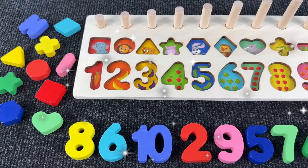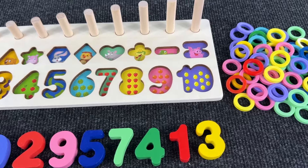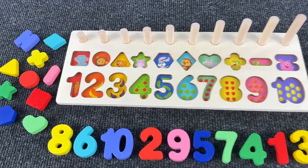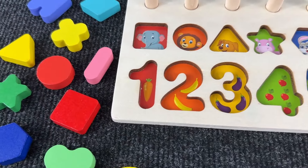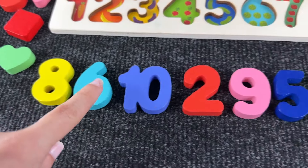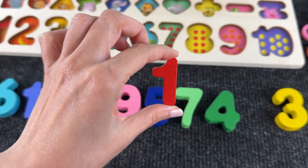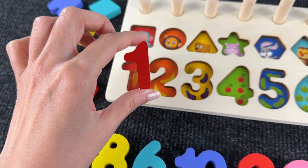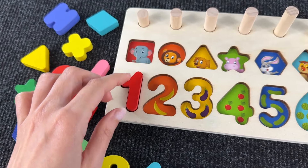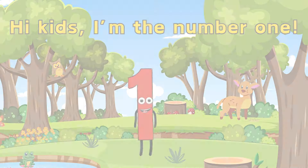Hello everyone, welcome to our channel! Today we are going to have fun with numbers and shapes. Let's start with the first number — we are looking for number one. Can you see number one? Yeah, here it is! We found it and we put it right here. Hi kids, I'm the number one, nice to meet you!